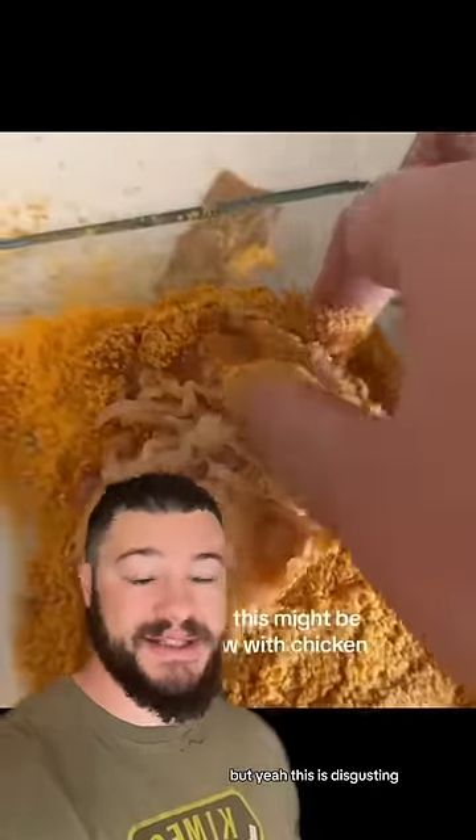Now the thing is, you can eat this, however the nutritional value is not as good. But yeah, this is disgusting.